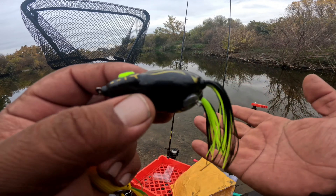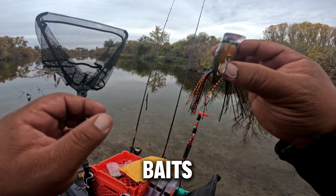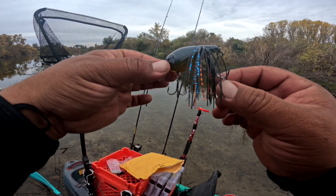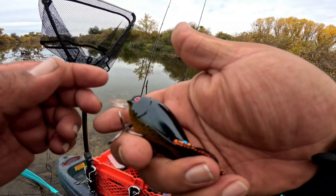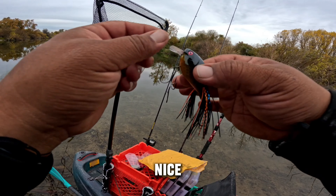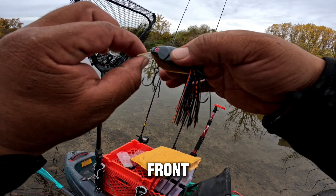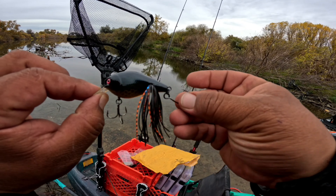Brandon from Hell Creek Lures was telling me that this is one of six custom painted crankbaits. It's a slow sinking crankbait — it suspends and sinks very slowly. Check this out — beautiful. It has nice legs, a nice square bill, treble up in the front, and an inline hook in the back. Beautiful.